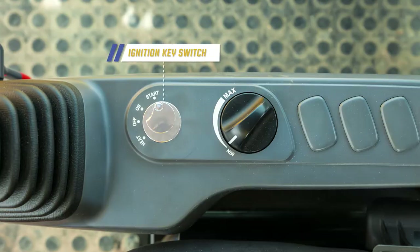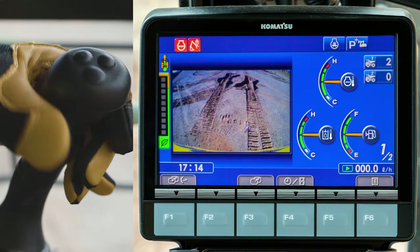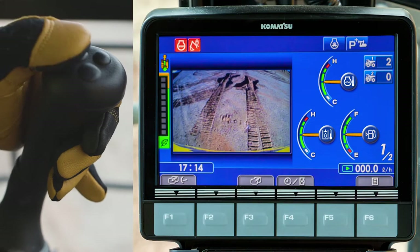The ignition key switch and throttle potentiometer are located on the right console. Switches are located on the left control lever to count two different trucks being loaded.